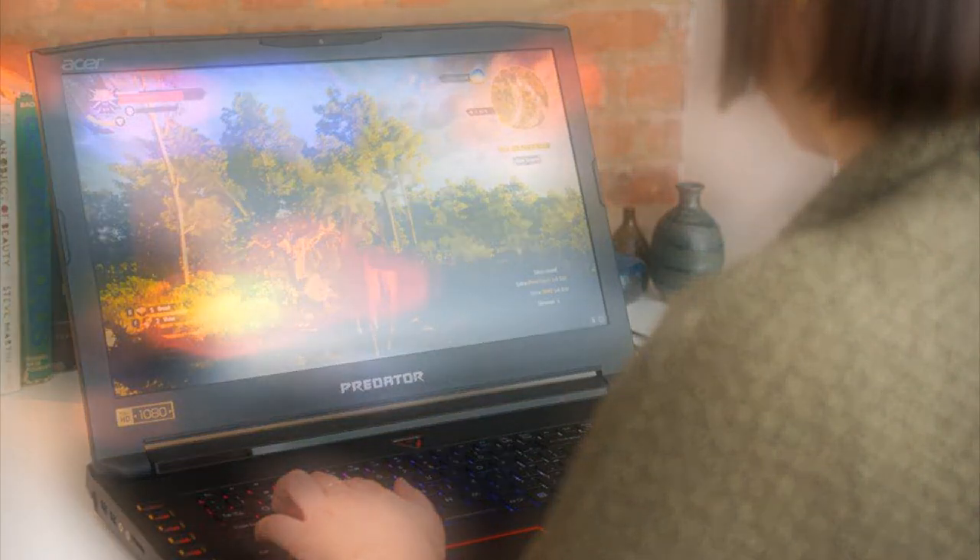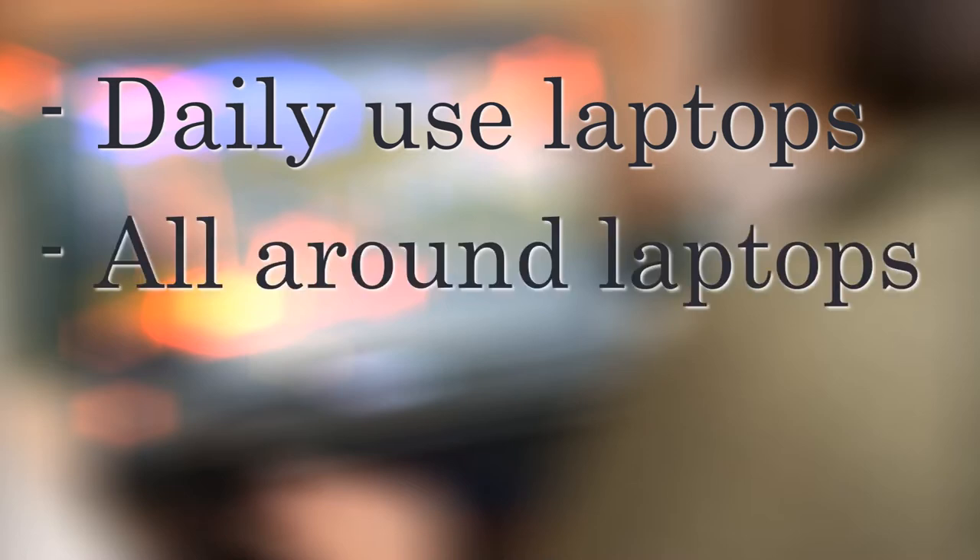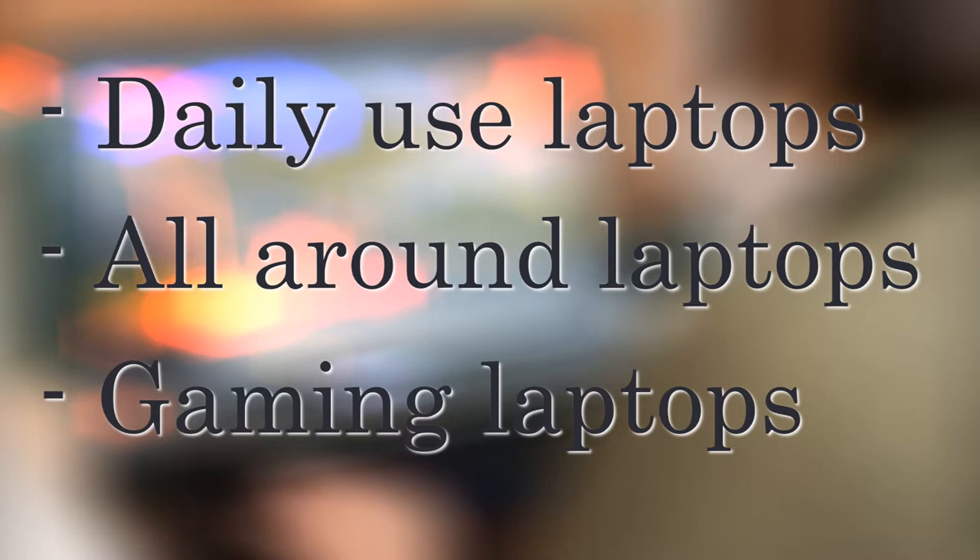That's why I split up my choices into three categories. The first is daily use laptops — the cheaper ones, perfect for taking notes, browsing, and smaller programs for language or medical students. The second is all-around laptops for those needing more, including a dedicated graphics card for designers, engineers, or programmers. Lastly, the gaming category is for those who want to game or do 3D rendering.